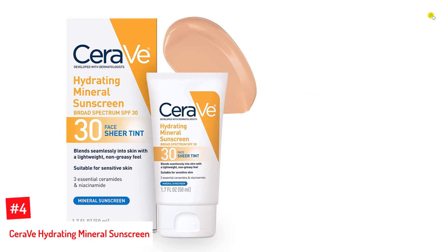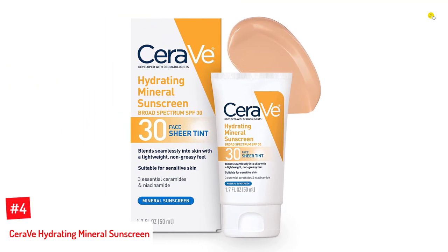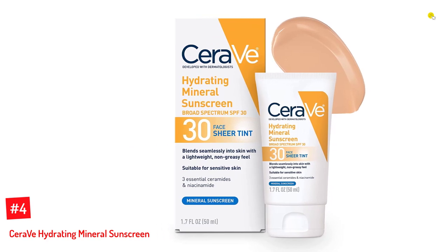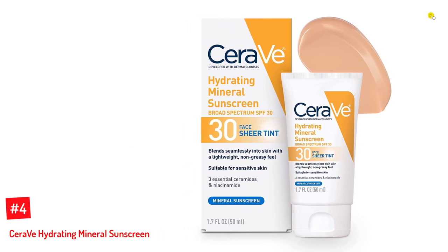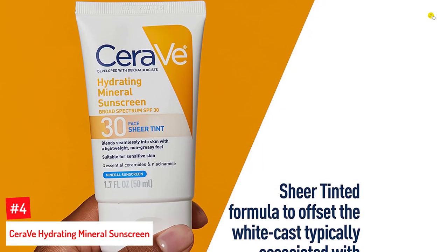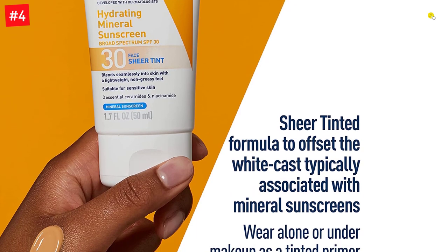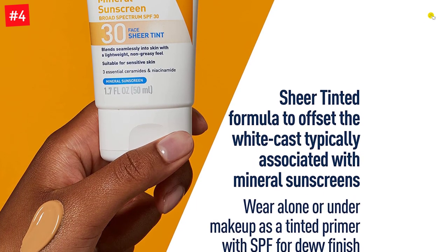Number 4: CeraVe Hydrating Mineral Sunscreen. Protect your delicate skin with this fantastic 100% mineral sunscreen that contains zinc oxide and titanium dioxide sunscreen filters, leaving your skin with a healthy and beautiful glow. You can be sure that you will never have that embarrassing white residue on your face, that so often can happen with mineral or physical sunscreen.